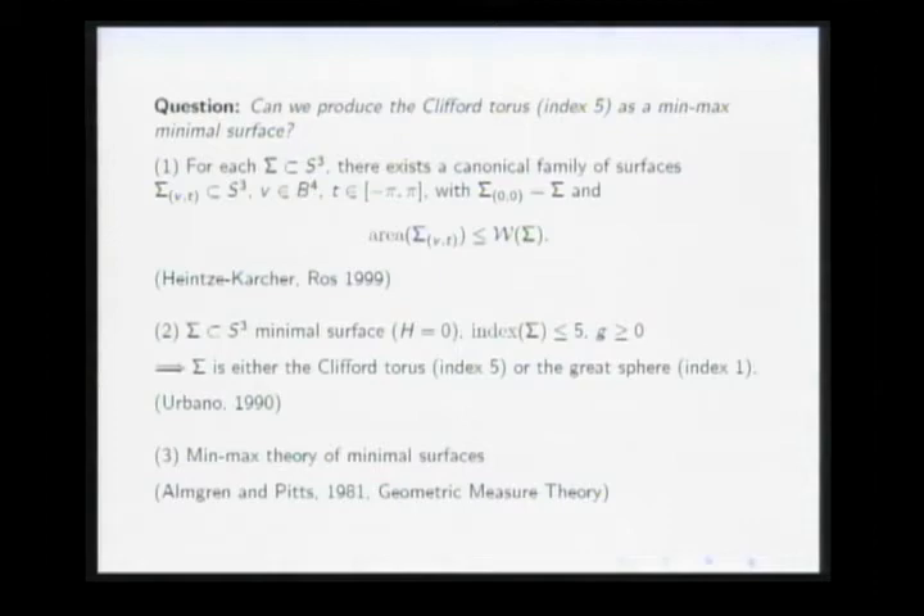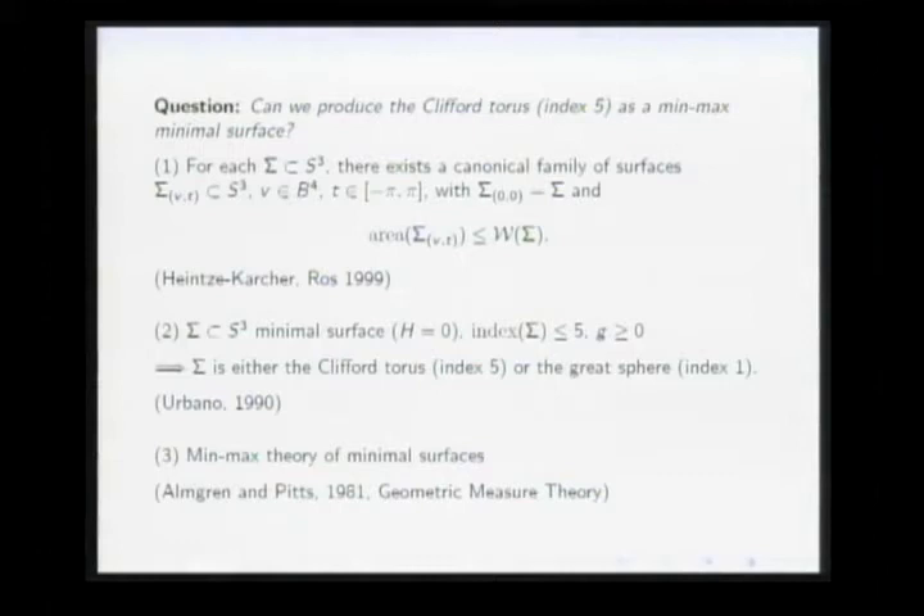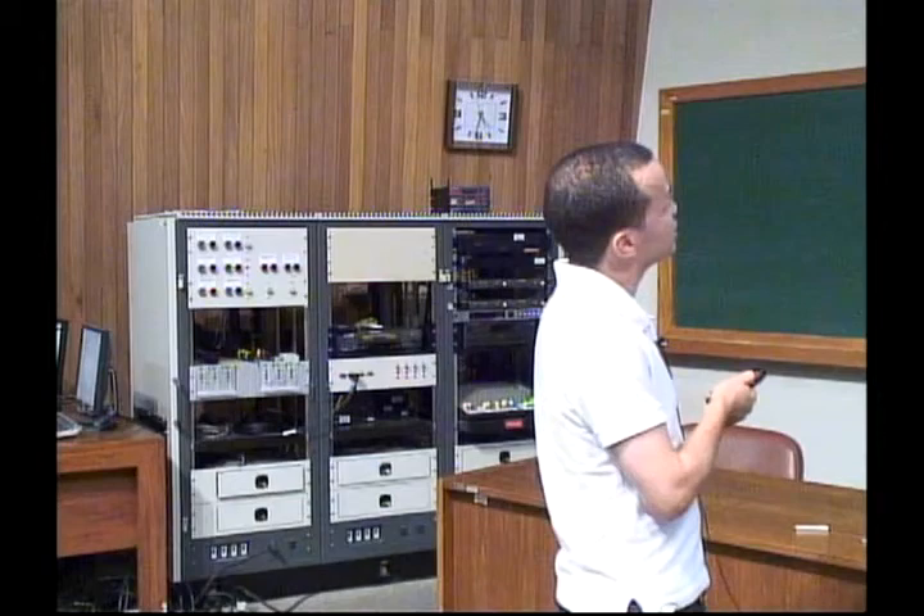Here is the idea of the proof. We have a surface in S³ for which we want to prove the Willmore conjecture. We know there is a five-dimensional family passing through that surface such that the area is bounded above by the Willmore energy. We apply MINIMAX to families homotopic to that one, finding a minimal surface whose area is bounded above by the Willmore energy of Σ. By Morse theory, since this is a five-dimensional family, we can prove the index of the found minimal surface is bounded above by 5. By Urbano's theorem, the surface must be either the Clifford torus or the great sphere.